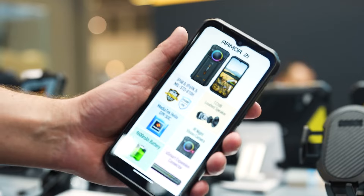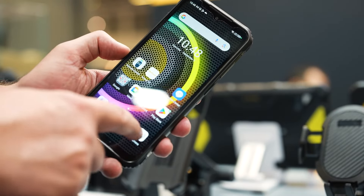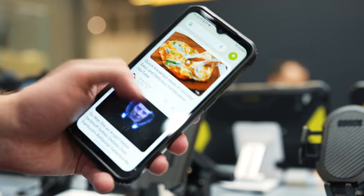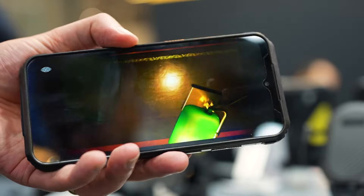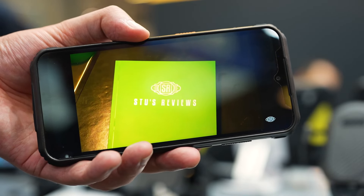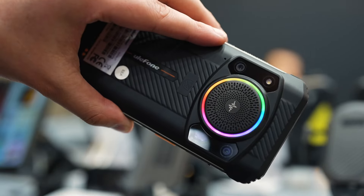This is the Arma 21. It's actually a really fun device. It's super rugged, has a 64 megapixel rear camera, 8GB of RAM, and features a rather capable Helio G99 processor.